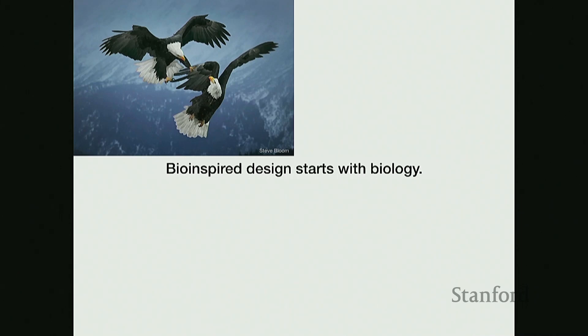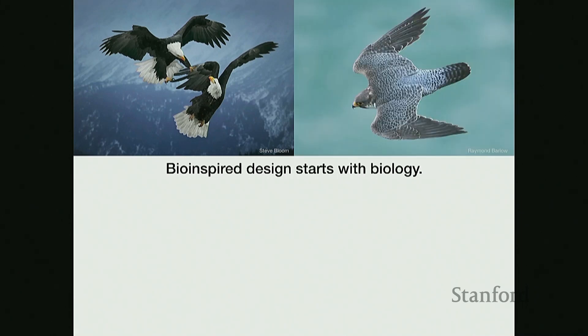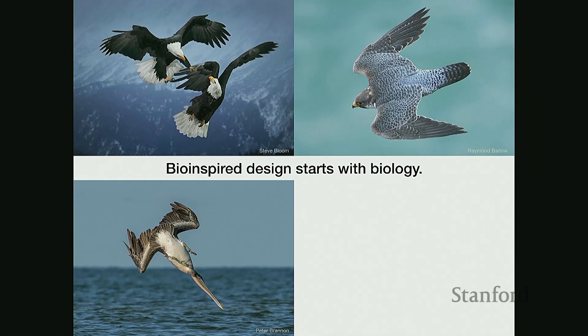For example, here are some bald eagles that can fight and stay in flight. Even less complex wing motions, such as this peregrine falcon and this pelican — they can tuck their wings and dive at really high speeds. This peregrine falcon can fly at speeds up to 200 miles per hour, and the pelican can tuck in its wings and grab fish diving from heights up to about 60 feet.